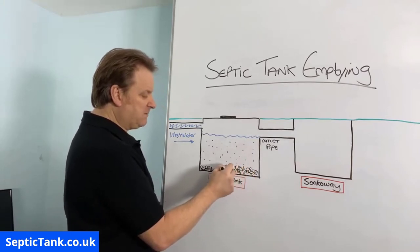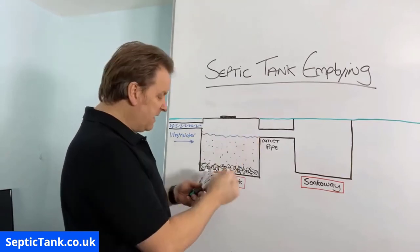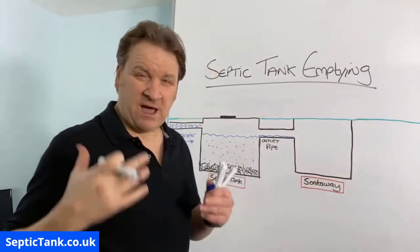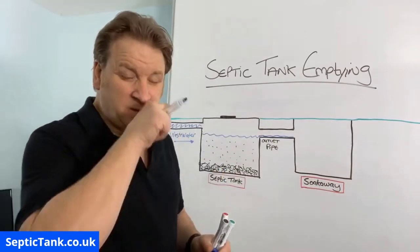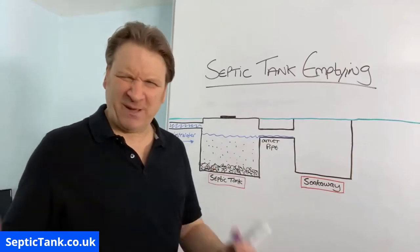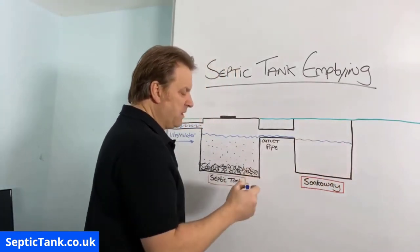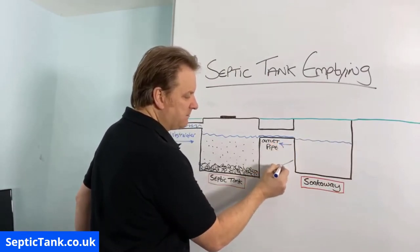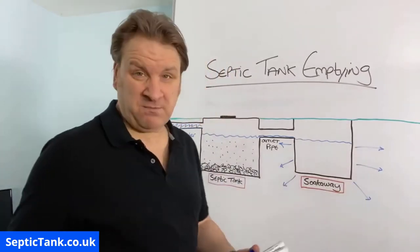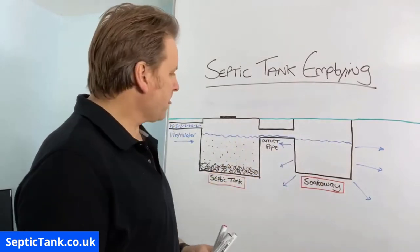Over weeks, months, and years, the wastewater will reach the height of the outlet pipe and then make its way into the soak away. Up until the 1960s-1970s most soak aways just comprised of a pit full of gravel, shingle, or builders rubble. The wastewater would leave the septic tank, go through the outlet pipe, fill up in the soak away pit, and then naturally soak away into the surrounding soil, chalk, or clay. It does soak away in clay too, it just takes a little bit longer.